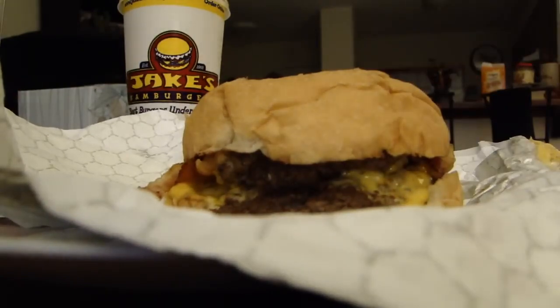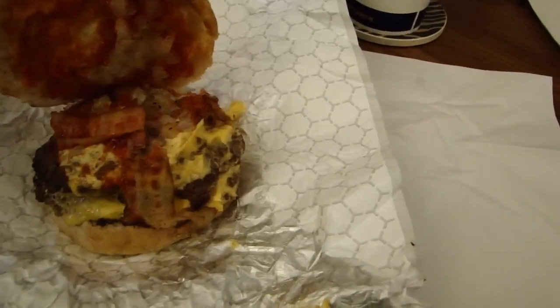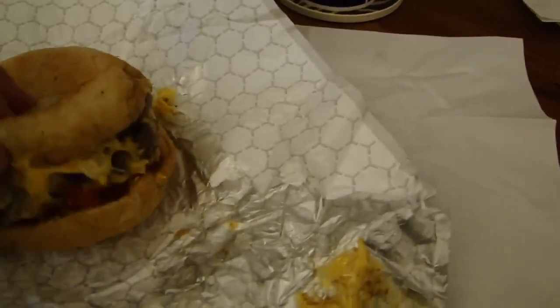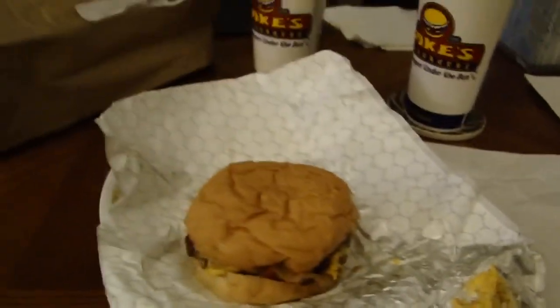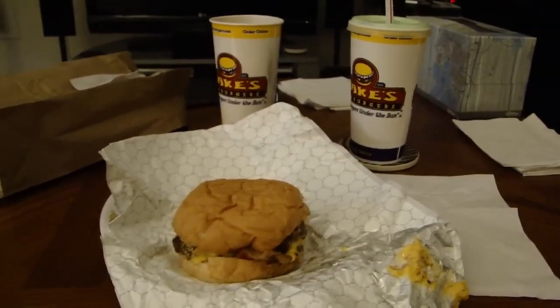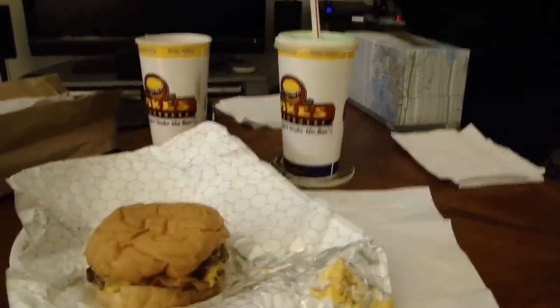Let's take a look at this before we bite into it. There you go — grilled onions chopped up, ketchup, bacon, fresh bacon, cheese, the two burger patties, and the mayo is probably on the bottom. Keep in mind, this is the only meal I'm going to eat today. I'm going to have a snack later, but this is the first and only meal I'm eating today, which is why this is probably a ridiculous 2,000 to 3,000 calories.